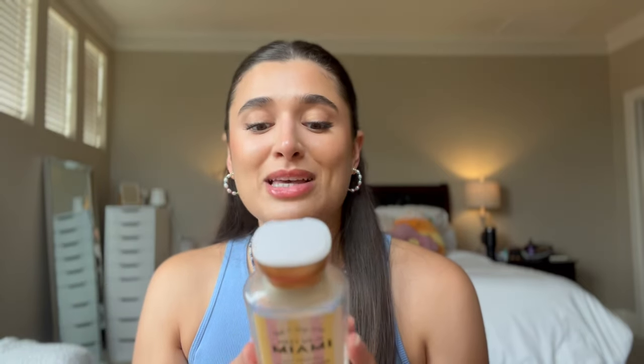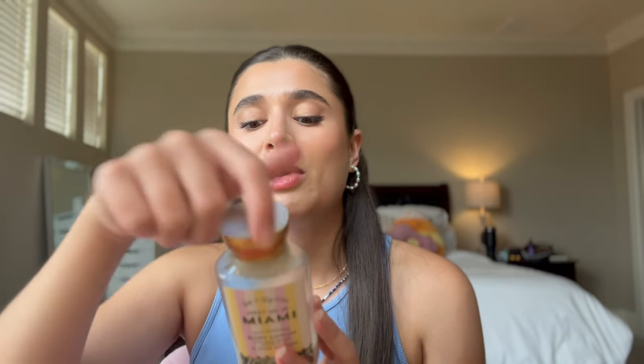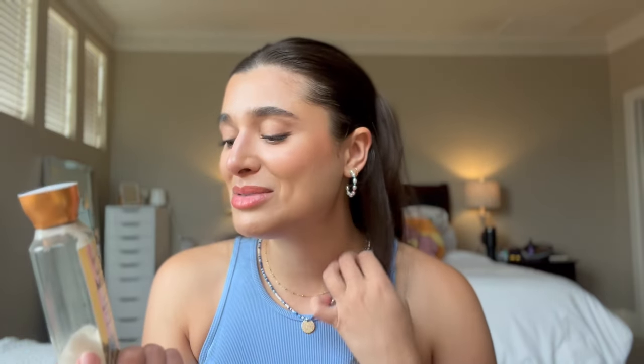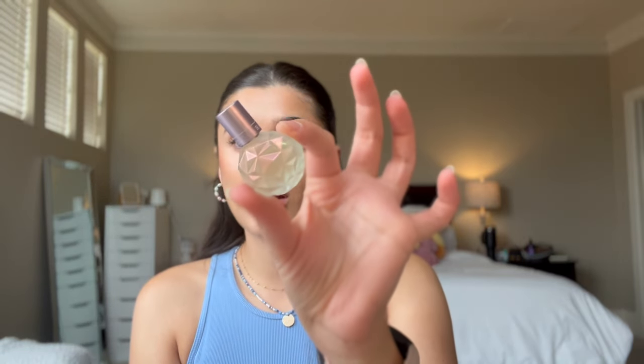We're very close to finishing the Meet Me in Miami body lotion — it's kind of concave in there so the line doesn't look like it's right there, but it is. Ryan has actually been using it too and liking it. Meet Me in Miami is really yummy — breezy palm trees, cabana coladas and suntan days. It smells like a coconutty sunscreen, which is really yummy. I've been loving this one and I will definitely have it done before the finale.